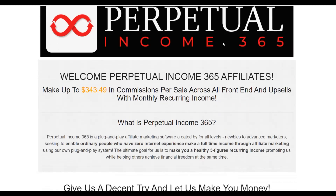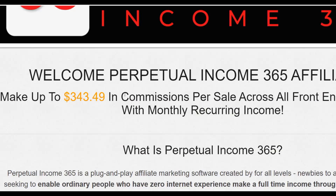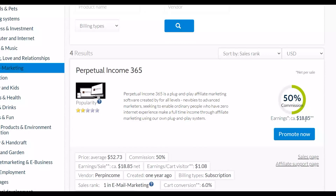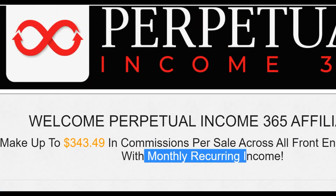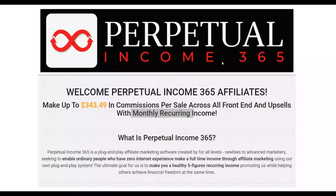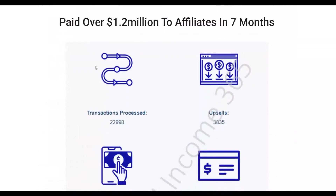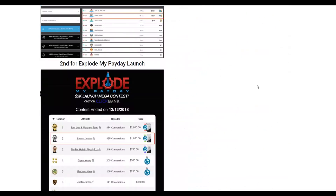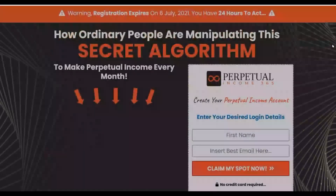On the affiliate support page you can find a lot more information about promoting this offer. You can earn up to $340 per sale from just one person who buys, plus monthly recurring revenue. The initial price is $18, but if somebody buys the upsells you can earn $300 plus from just one person who goes through the entire funnel. This offer has paid out up to 1.2 million dollars to affiliates in just seven months, so it converts very well.